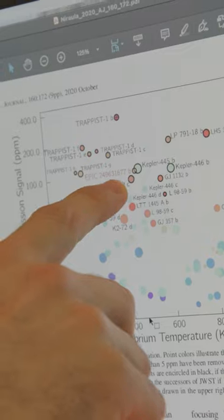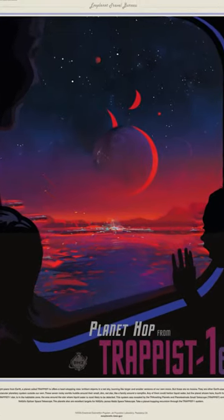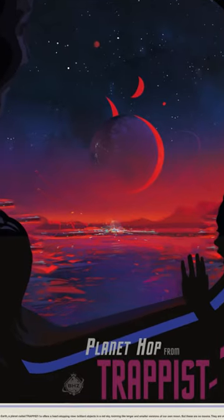So that's why posters are important. And the one that comes to mind is the TRAPPIST-1 poster that we worked on — a poster showcasing different planets in the sky.